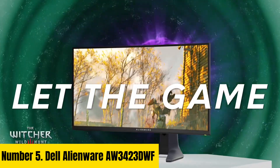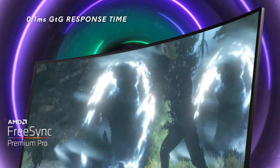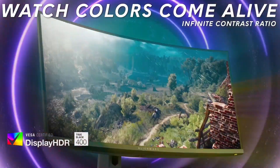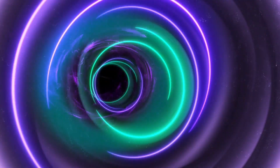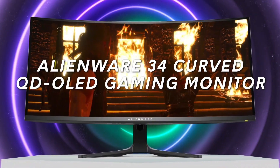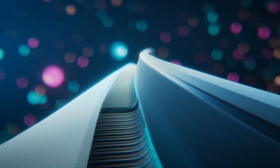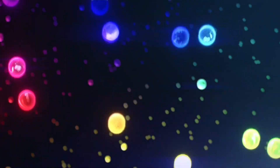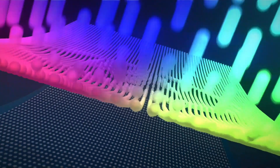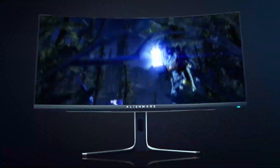Number 5: Dell Alienware AW3423DWF. Introducing the Dell Alienware AW3423DWF, a game-changer in the realm of bass headphones. Designed to deliver an unparalleled audio experience, these headphones immerse you in rich, deep bass while maintaining crystal-clear highs and mids. With advanced drivers and cutting-edge technology, every beat comes alive — whether you're gaming, streaming music, or watching movies. Equipped with AlienFX RGB lighting, the AW3423DWF not only sounds incredible but looks stunning too, adding a touch of flair to your setup.